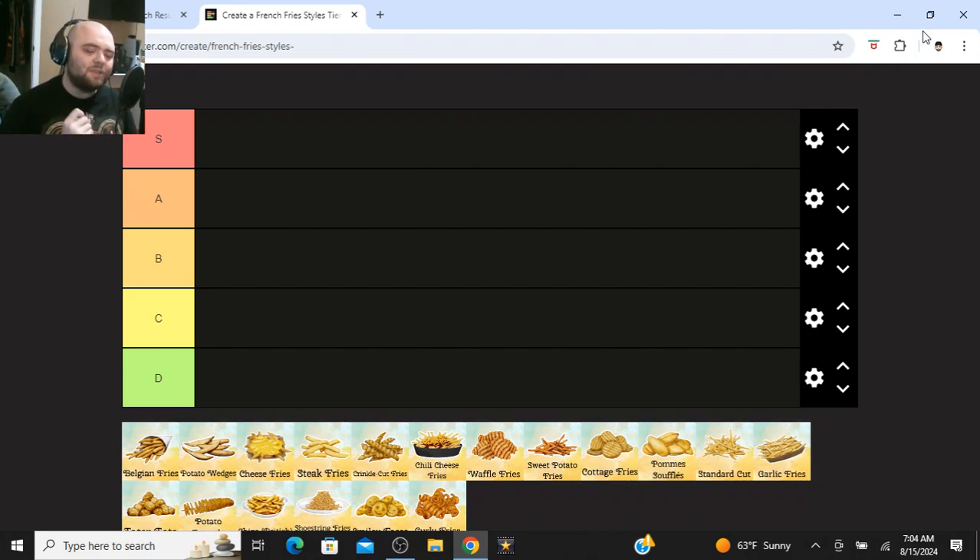I'm keeping my voice down a little bit because there's other people sleeping in here. But anyways, these are different cuts of French fries. These are not fast food fries — they're different cuts of fries, like the original hand cut fry, the shoestring fry, the curly fry, the waffle fry. You get the idea.